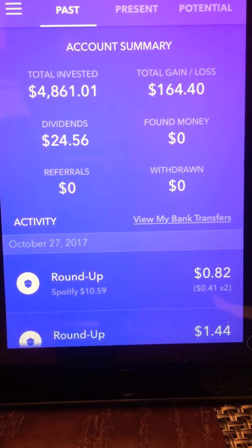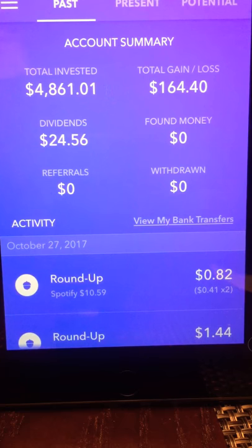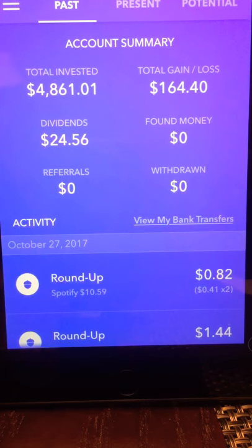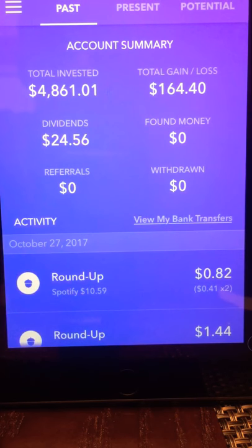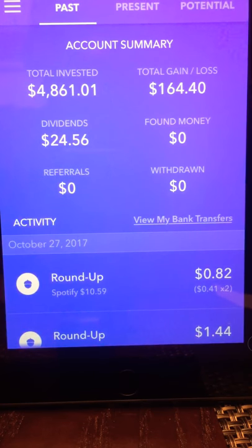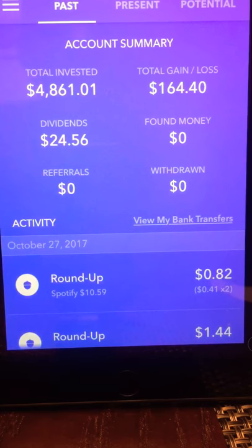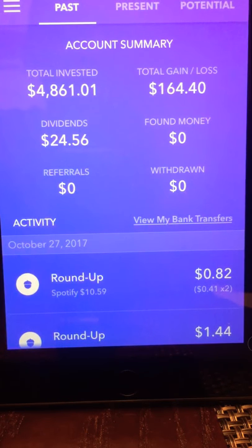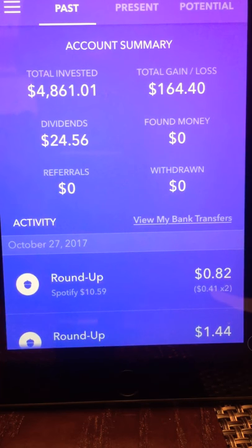With dividends, some companies pay monthly, some quarterly, some semi-annually, and some yearly. So every month I see a little bit of dividends coming in. The great thing about Acorns is they automatically reinvest those dividends back into your portfolio. I have a Stash account as well, and with Stash they just alert you that you earned dividends — it's up to you to reinvest. I like that Acorns does it automatically so your money keeps working.